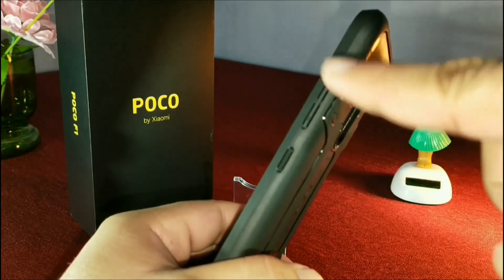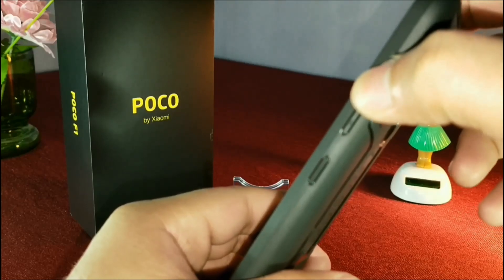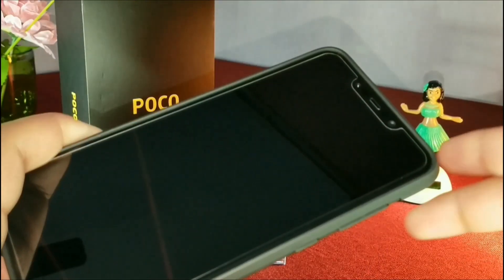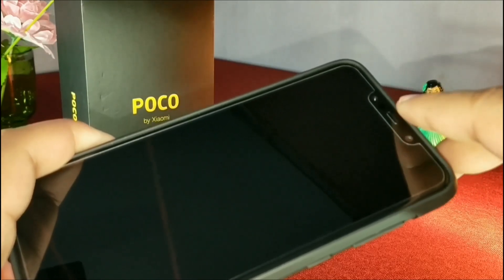The power button and the volume rockers are actually easy to access, and you can feel the click. It also has raised edges on the front, so it's going to protect the display of the device.